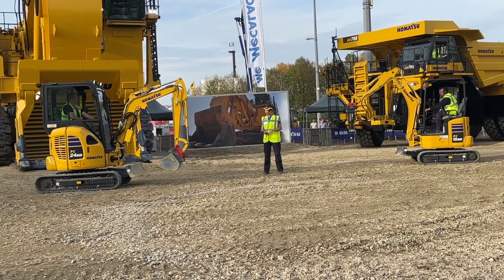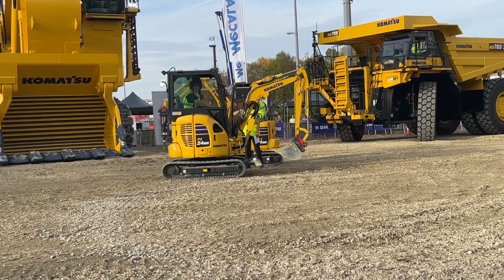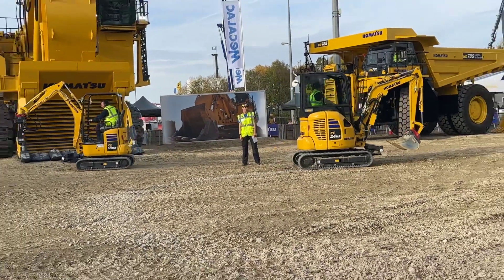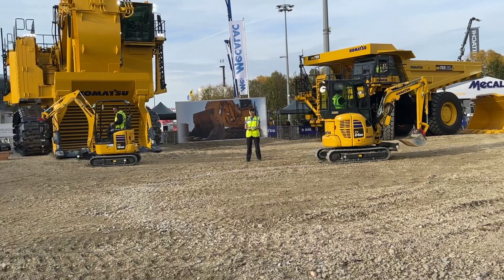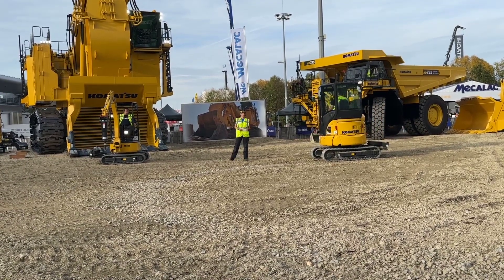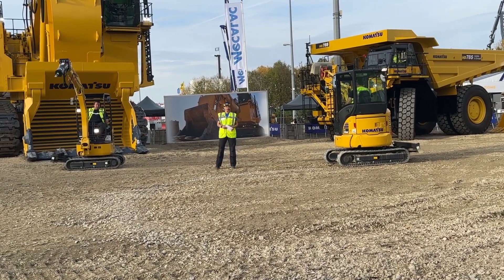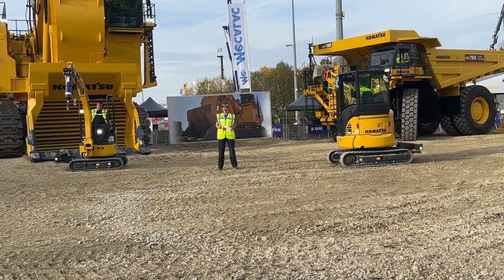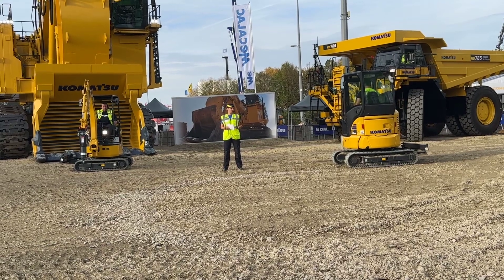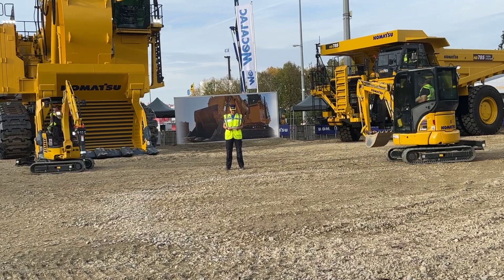Rainer over here is coming in on a PC-24MR-5. Hey Rainer, how are you? Very good. And Lars over here is coming in on a PC-18MR-5. These machines, as well as all other Komatsu utility machines, are a combination of modern technology as well as Komatsu's decades of experience. And the result — well you can see it right here. We have compact, versatile, super user-friendly machines with first-class performance.